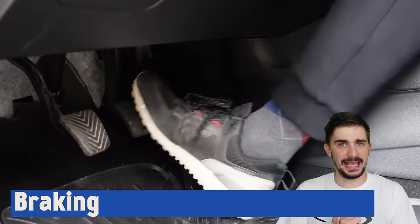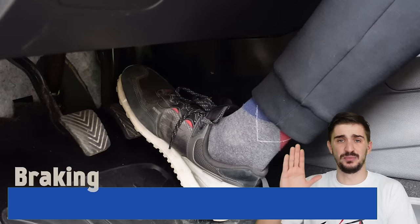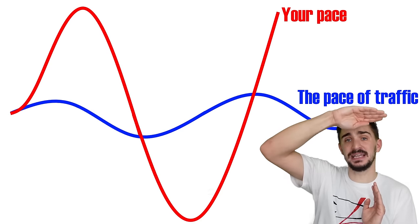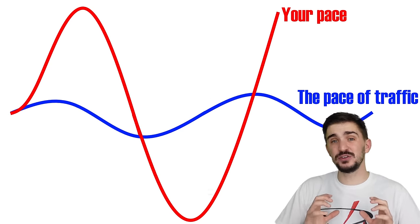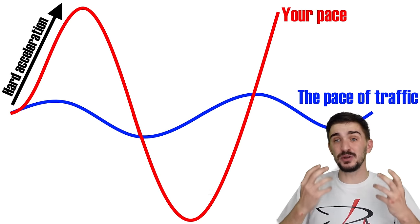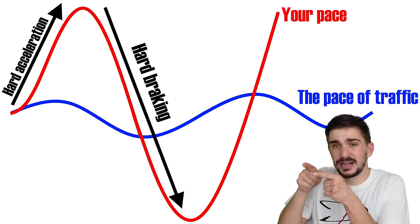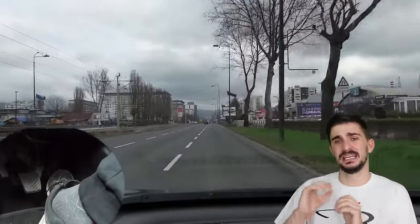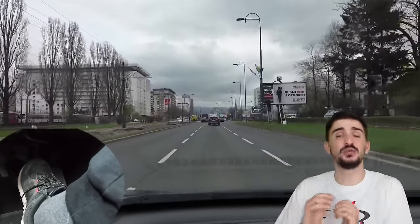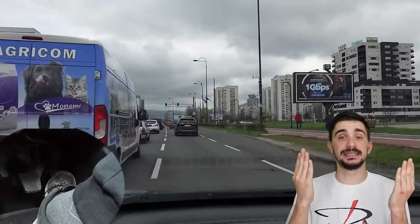Throttle and braking techniques go hand in hand. If you're constantly speeding and trying to get ahead of traffic, you also end up applying the brakes harder and more often. You'll constantly shift between being above and below the natural pace of traffic, wasting fuel by accelerating too hard and then converting that momentum into brake dust and heat. By trying to outrun traffic you also reduce your ability to plan ahead and anticipate changing road conditions. If you keep pace with traffic, you will almost never have to brake hard, which not only saves fuel but also extends the life of your brake discs and pads.